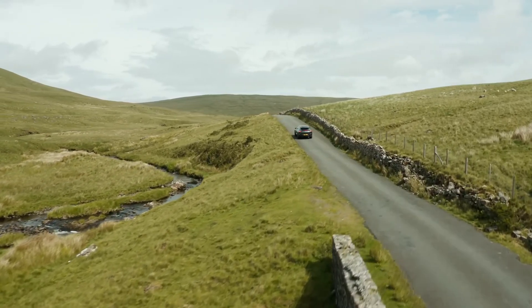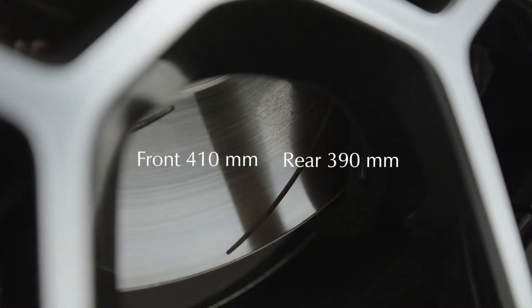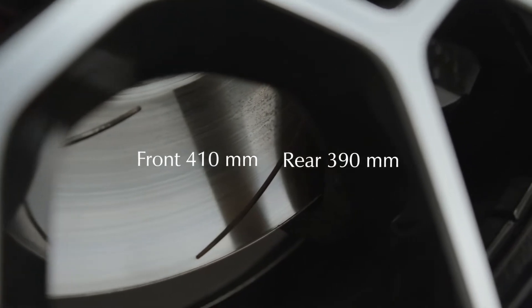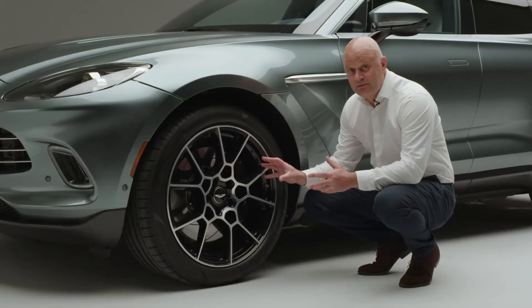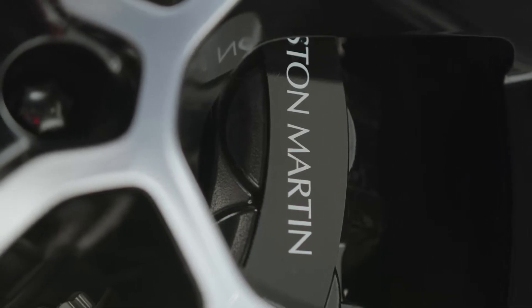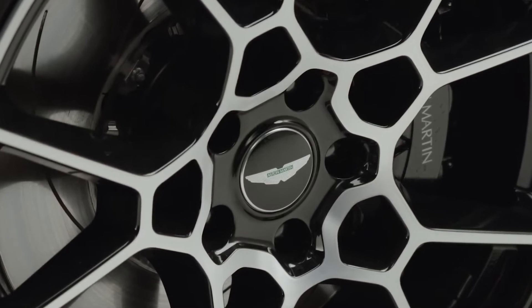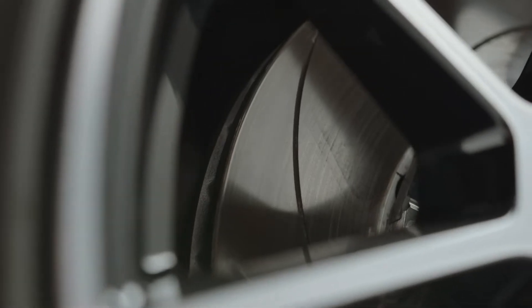The brake system features cast iron discs: 410 millimeters on the front axle and 390 millimeters on the rear, with six-piston calipers on the front and an integrated park system caliper on the rear. In terms of deceleration performance, the car can achieve up to 1.4 g, which is on par with the DBS Superleggera.